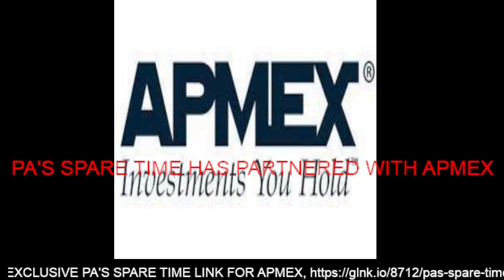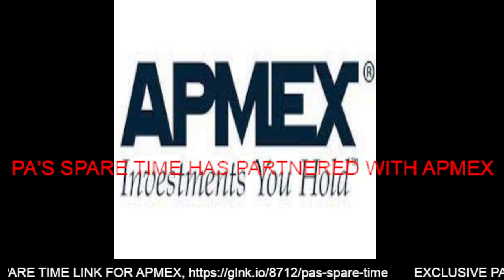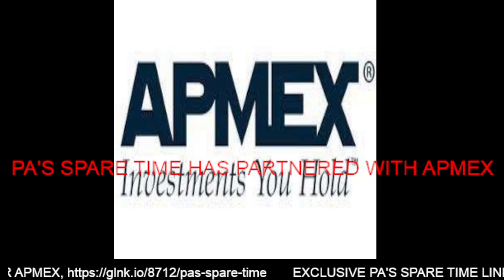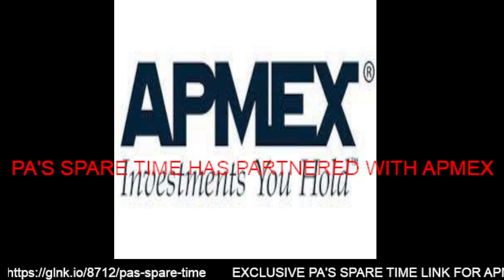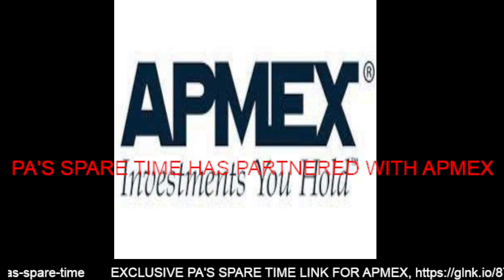Hello and welcome to Pawswear Time. It's another AppMex Tuesday. We've got another box to open. Welcome to AppMex Tuesday.